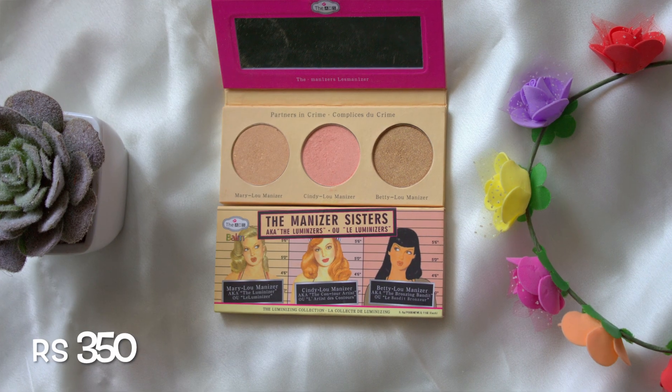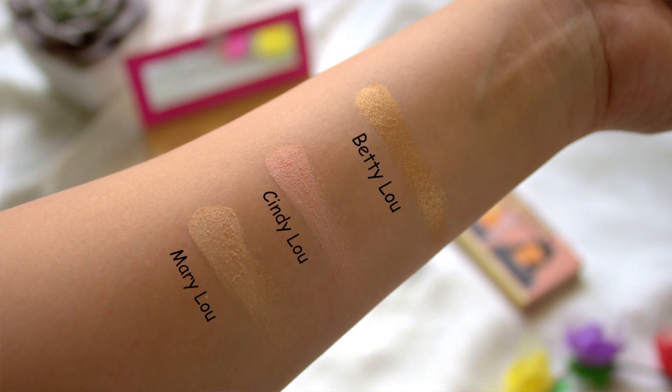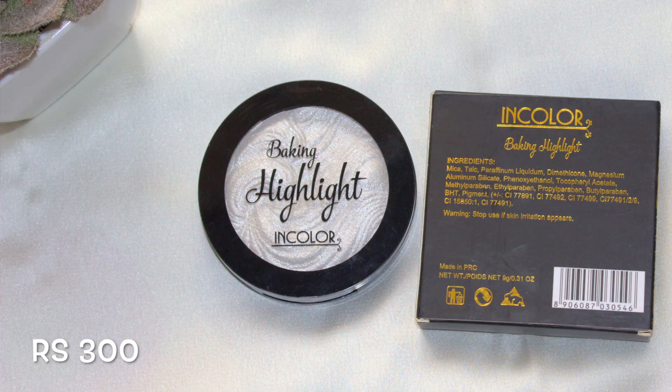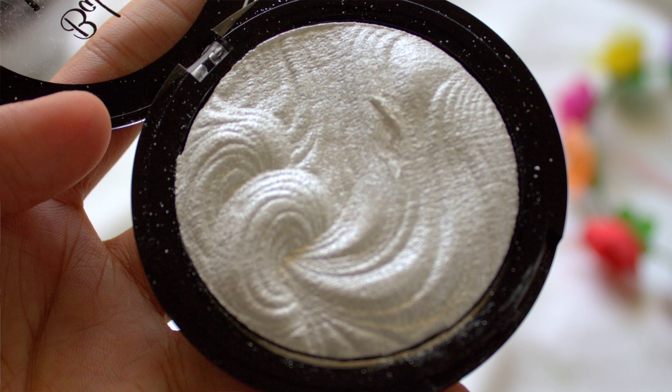Then I purchased the Adias Manizer Sisters Palette, which has two highlighting shades — Mary Lou and Betty Lou — and a blusher called Cindy Lou. Next up is the Incolor Baking Highlight in shade 3 Floyd Shimmer. The design looks very beautiful and it looks like an expensive product from the packaging.